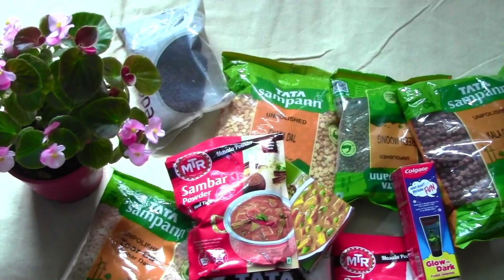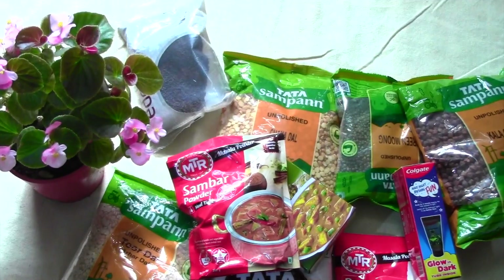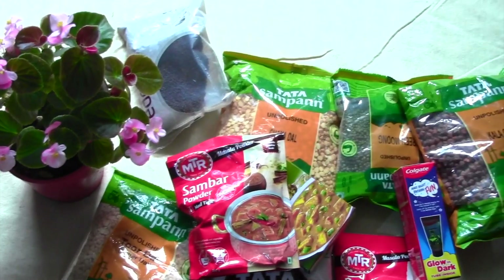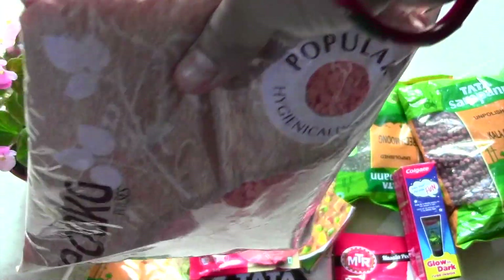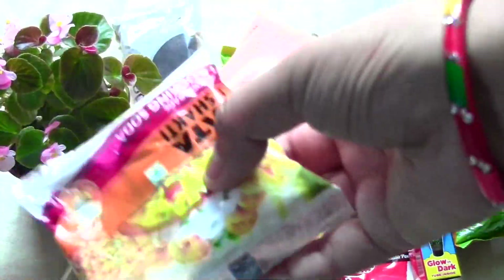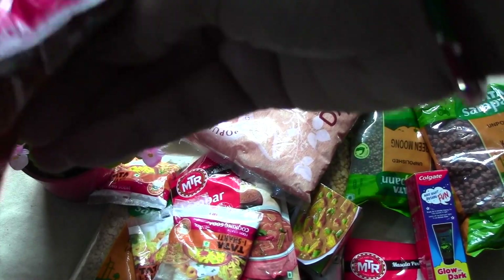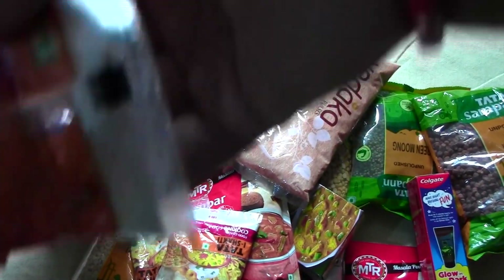We use Sambar Masala — MTR Sambar Masala — so I ordered that too. I have sanitized everything and then I am using it. Please keep safety in mind; we all have to be very safe. This is the red dal, which is also unpolished. I have ordered a lot of cooking soda — around 6 to 7 packets — because I wash all the vegetables in soda water before using them.